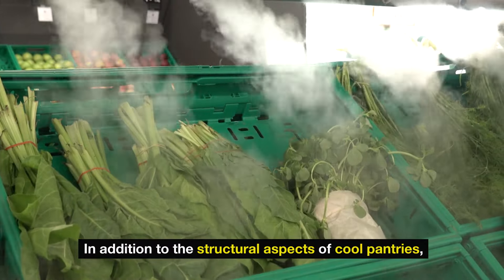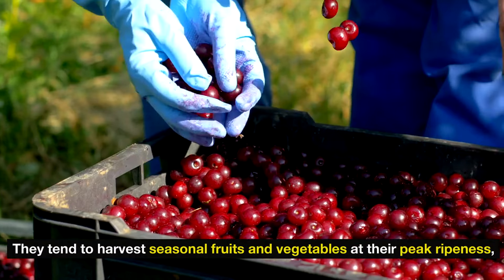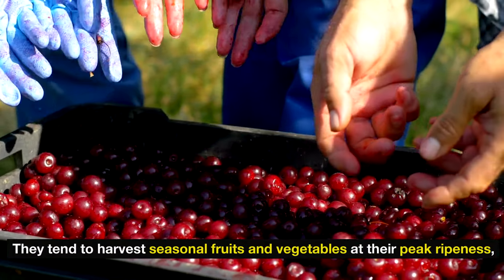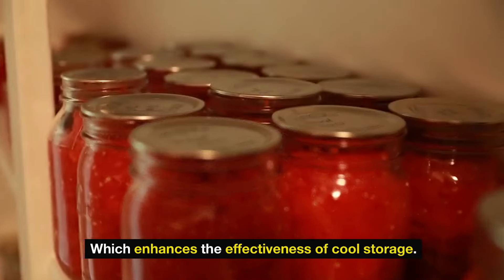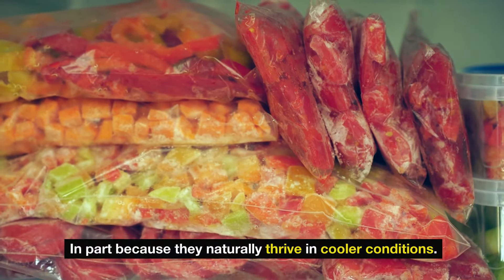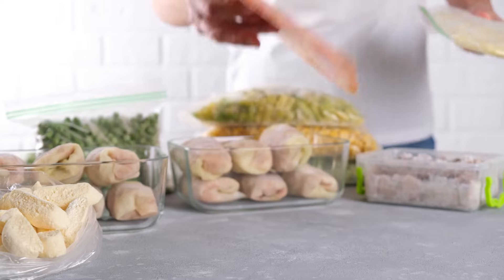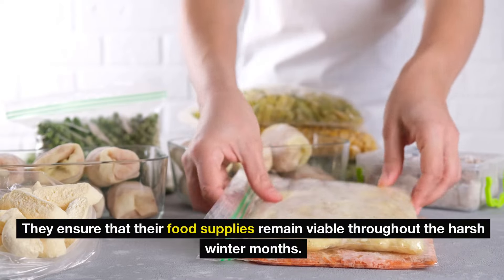In addition to the structural aspects of cool pantries, the Amish also employ traditional preservation techniques. They tend to harvest seasonal fruits and vegetables at their peak ripeness, which enhances the effectiveness of cool storage. Foods such as potatoes, onions, apples, and cabbage are staples in their larders, in part because they naturally thrive in cooler conditions. By utilizing these techniques alongside their cool pantries, they ensure that their food supplies remain viable throughout the harsh winter months.